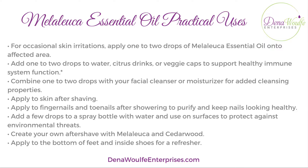For some practical uses of Melaleuca: for occasional skin irritations, apply one to two drops of Melaleuca essential oil onto the affected area. You can add one to two drops into citrus drinks or in a veggie cap to support healthy immune system function. You can also combine one to two drops with your facial cleanser or moisturizer for an added cleansing property.